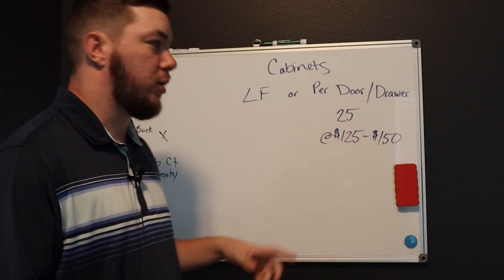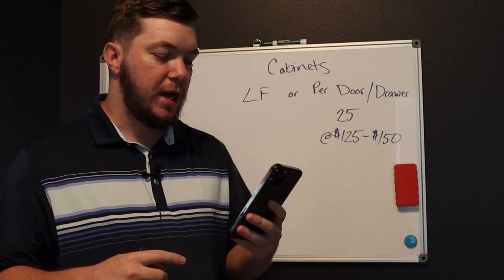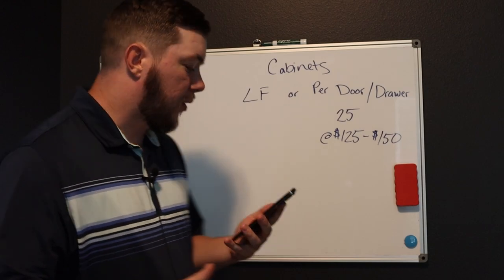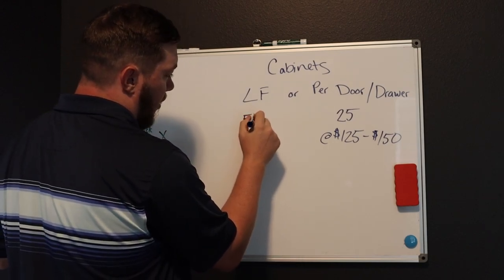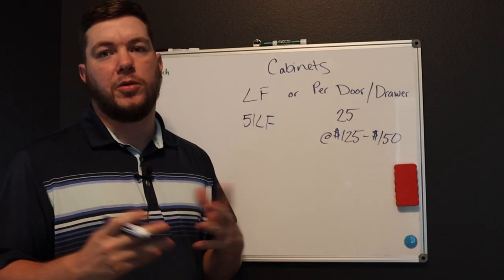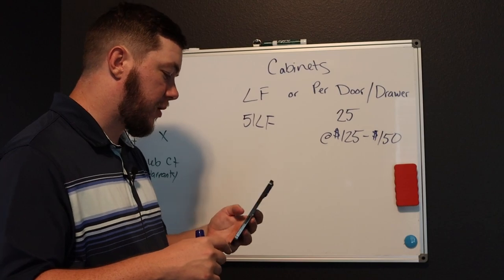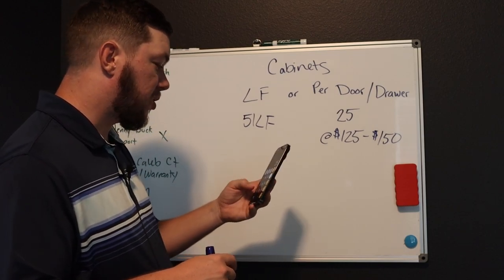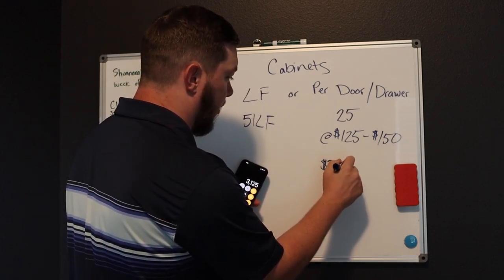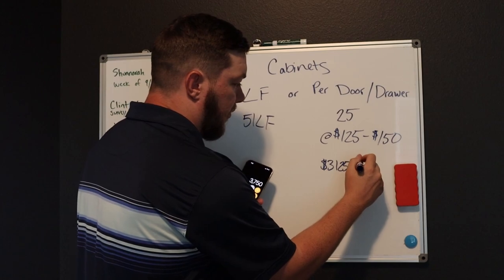So linear foot or per door or drawer — I did this personally. I took notes in my phone and measured my cabinets. My cabinets were 51 linear feet and they contained 25 doors and drawers. I count them all the same. So with the calculator: 25 times $125 — we're looking at $3,125. That's labor and material included. And then at $150 a door and drawer times 25, we're looking at $3,750.